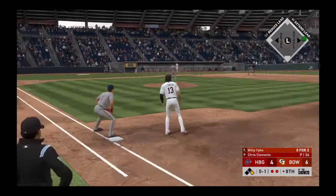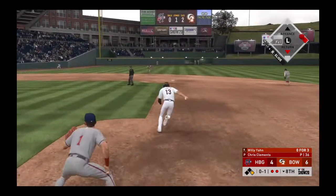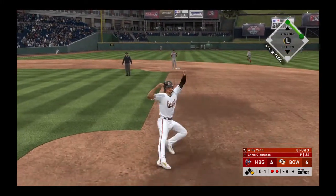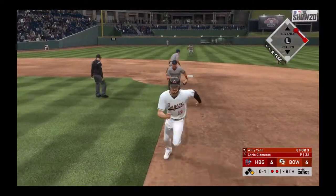Staying at first. Now batting, into the box — Willie Janf could really use a knock here, 0 for 3 in the game so far. And they've got the runner hung up between first and second.